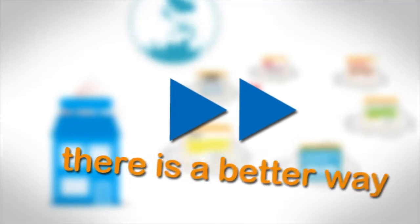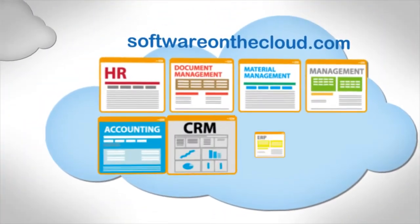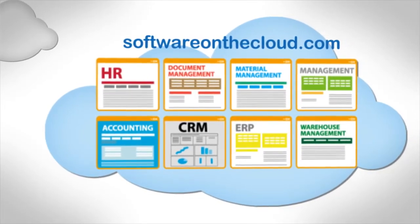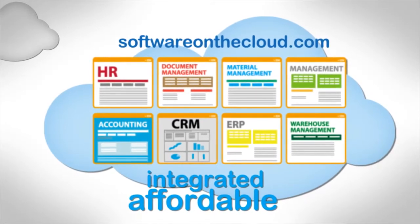Now hold on — there is a better way. Softwareonthecloud.com offers you a large portfolio of applications running on a single platform that covers the needs of all types of businesses, all integrated and affordable.